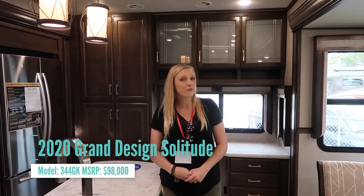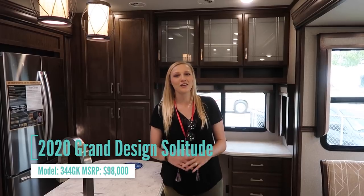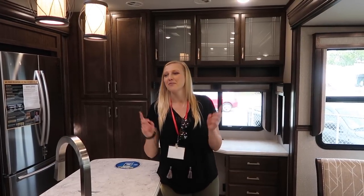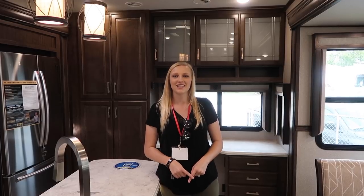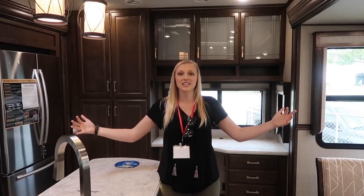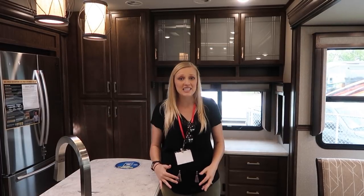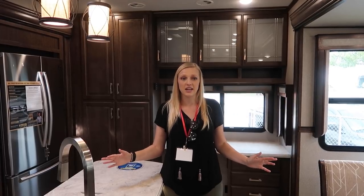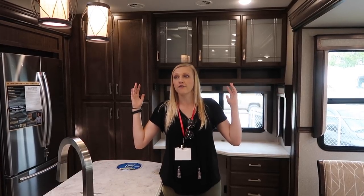We're currently standing in a Grand Design Solitude 344 GK. You didn't think we could make this list and not include a Solitude, did you? The reason we think this is a luxury fifth wheel is because these two main slides in here are gigantic. They completely open up this living space and we just think that they are phenomenal.